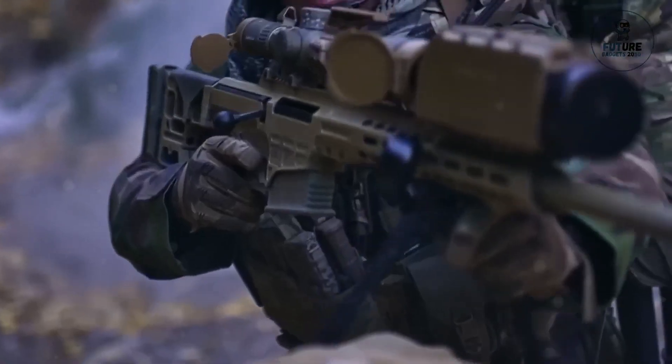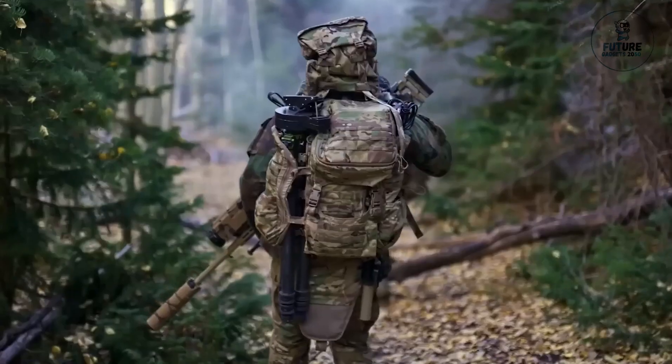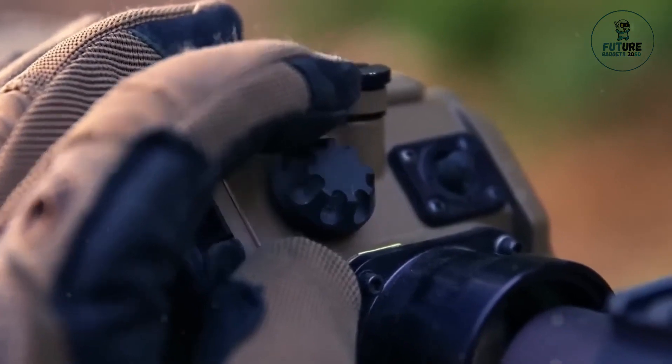Compact and ruggedly built, this thermal sight is well-suited for military and law enforcement applications, enhancing operational effectiveness and ensuring personnel safety in a variety of operational scenarios.